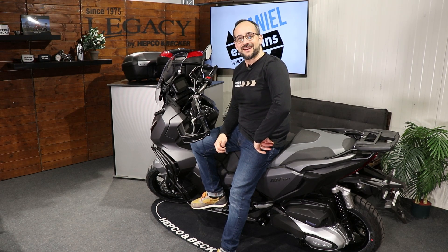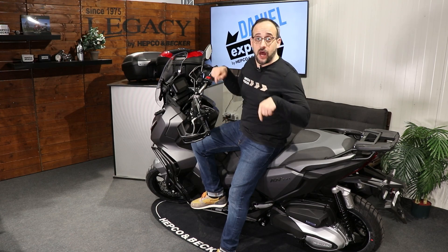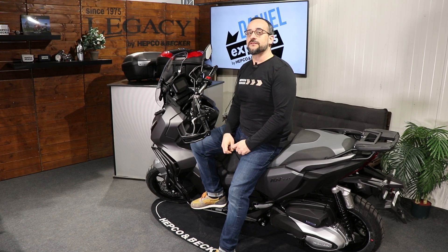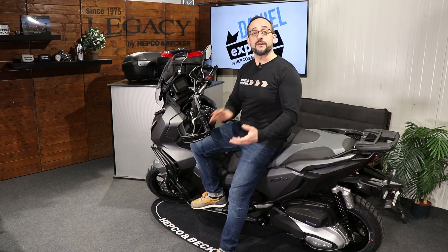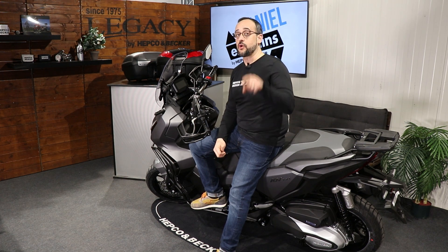Hello dear friends of high-quality motorcycle accessories — here's your Daniel from HEPCO and Becker. In this clip we have the Honda ADV 350, a real nice maxi scooter which we took to our development department and developed some solutions in the protective area and also in the luggage section, so stay tuned.